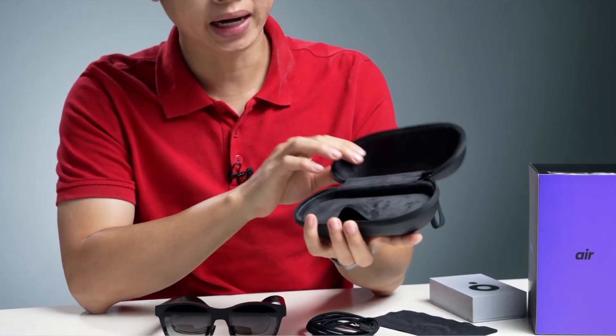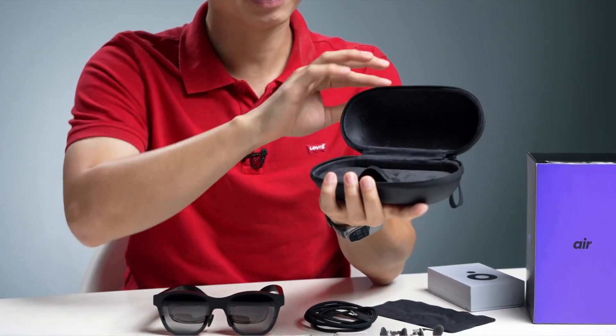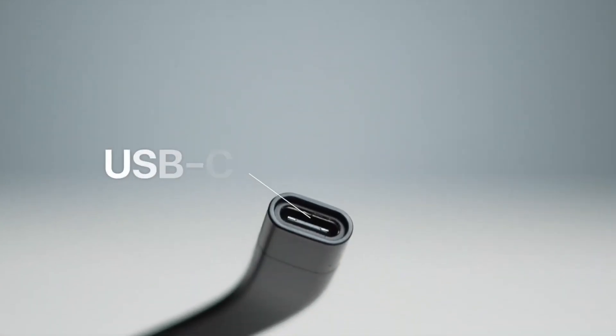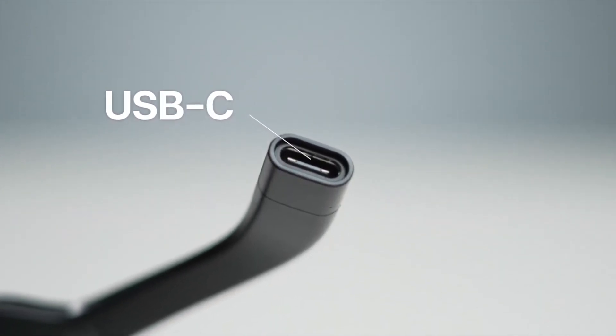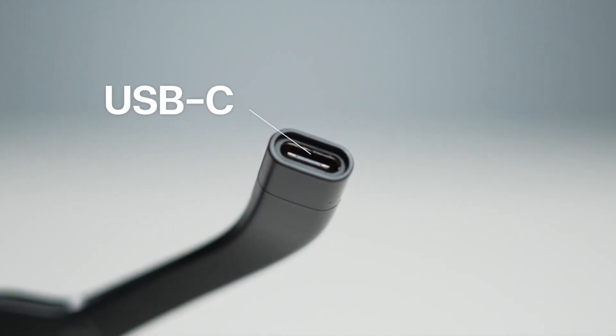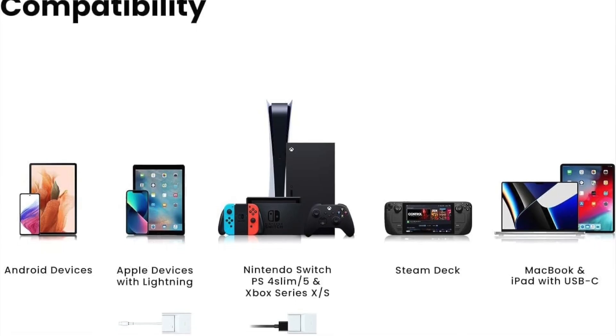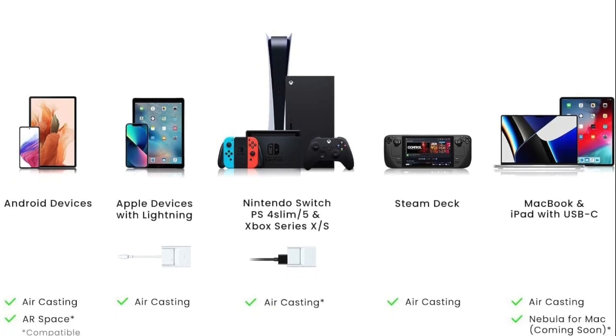In addition to their impressive display, the X Real Air glasses also offer a number of other features that make them a powerful tool for augmented reality. They are compatible with a wide range of devices, including smartphones, tablets, and computers. This versatility ensures that the glasses can adapt to various scenarios and user preferences.